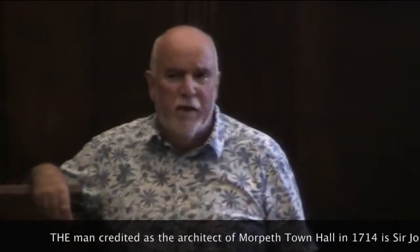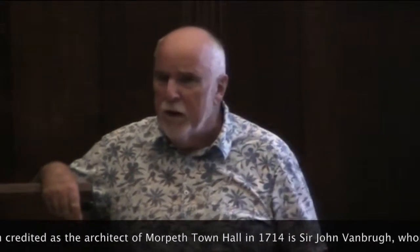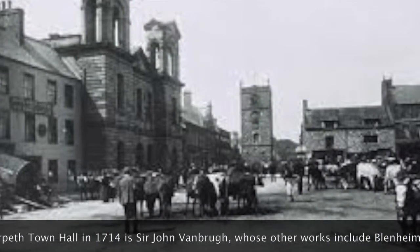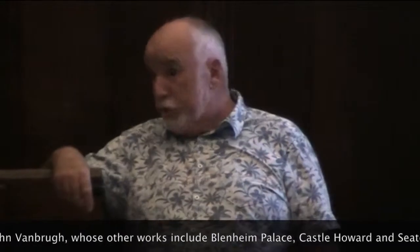It certainly survived until the end of the 1860s. I don't know exactly when something went wrong, but certainly by the end of the 1860s it needed redoing, it needed rebuilding, and it was rebuilt by a man called Robert James Johnson, who is a little hero of mine.